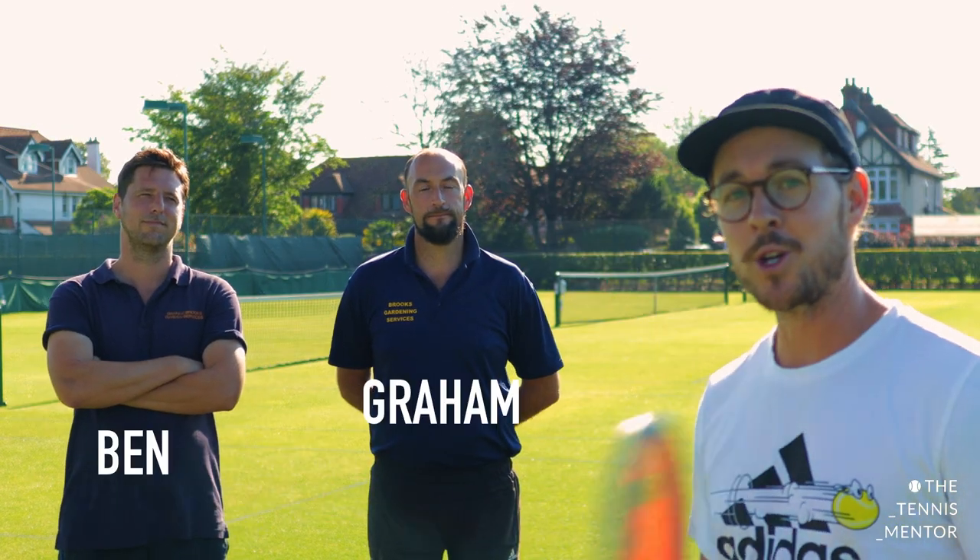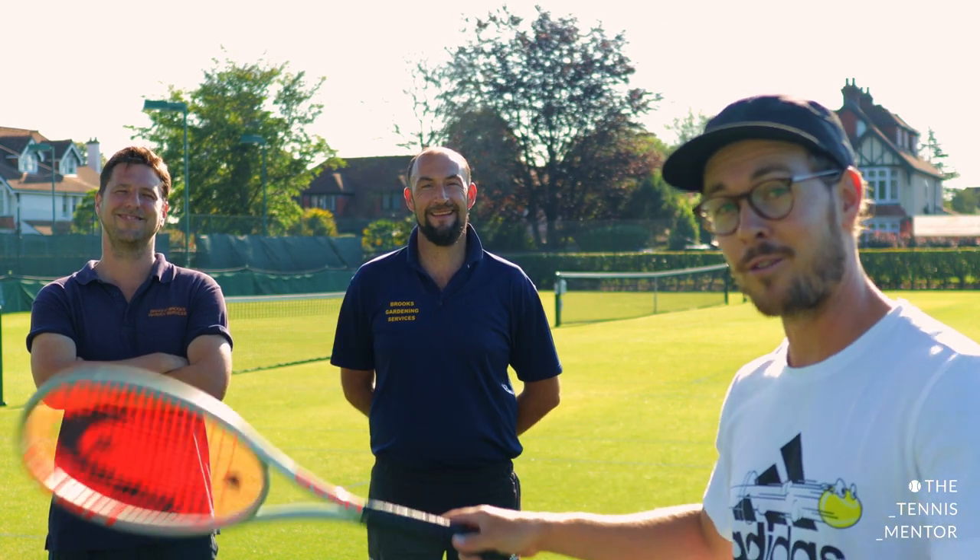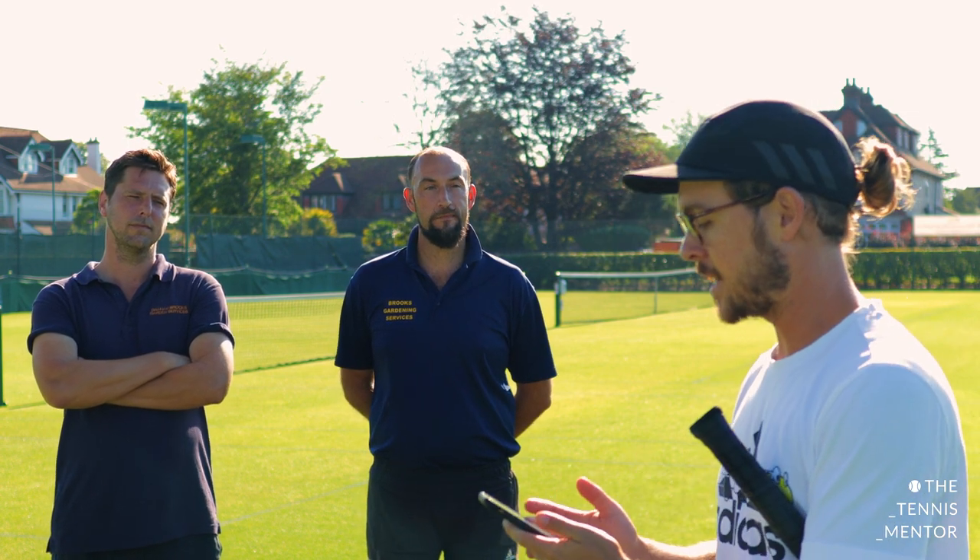So we're here with Graham and Ben, who are the groundsmen here at the Avenue Tennis Club. They are the brains and the beauty of what goes on behind the scenes here. We've got a few questions — you guys have asked me some questions over on Instagram — so I'm going to go through a quick list. But to start off, we're going to ask the guys: how long have you been here at the club?